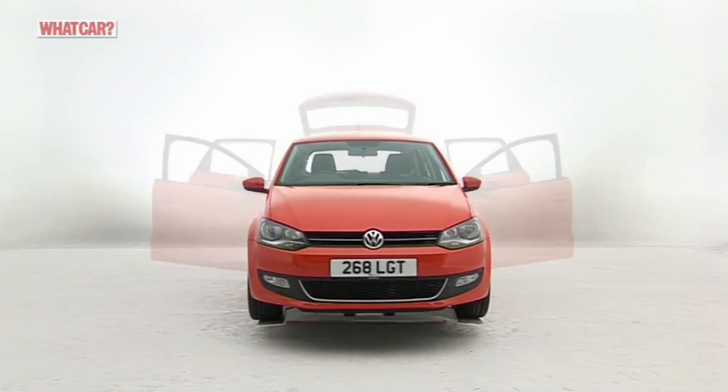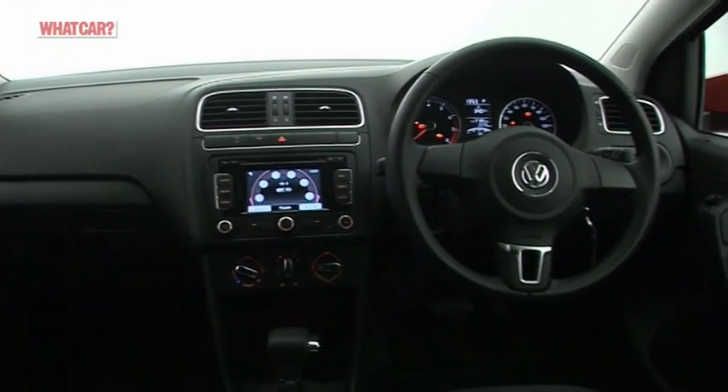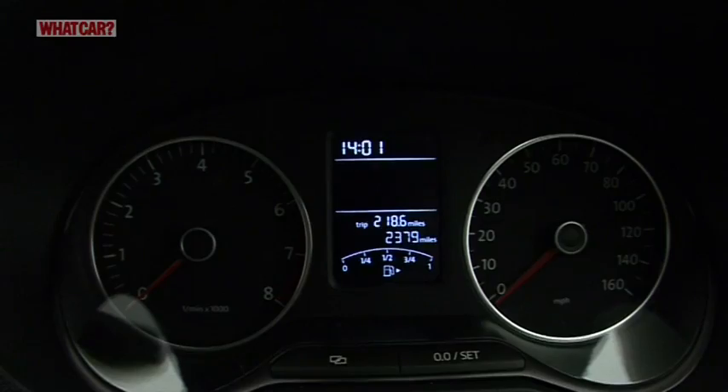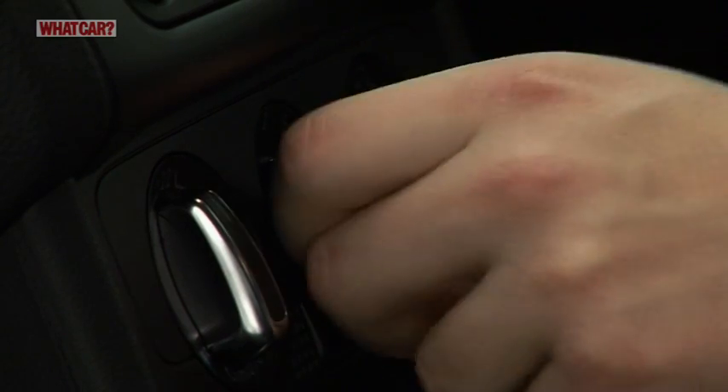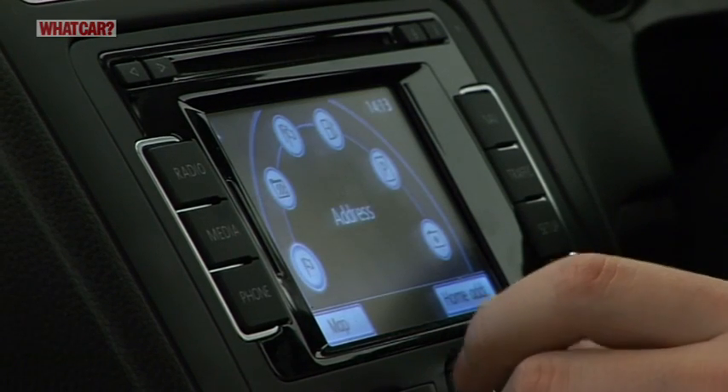Few superminis can rival the Polo's cabin. The dashboard is a doddle to use, thanks to clearly labelled instruments, large dials and buttons and a well-ordered console, while every model has an impressively upmarket feel.